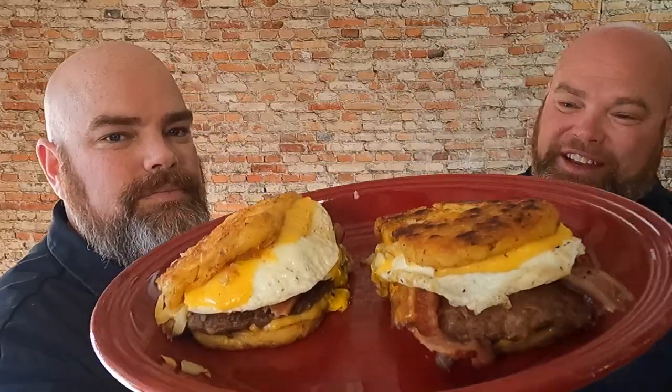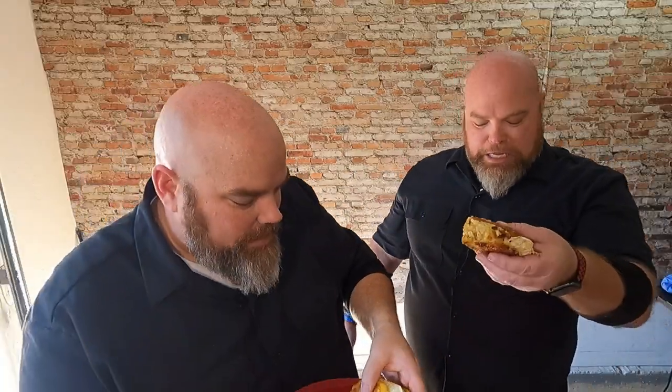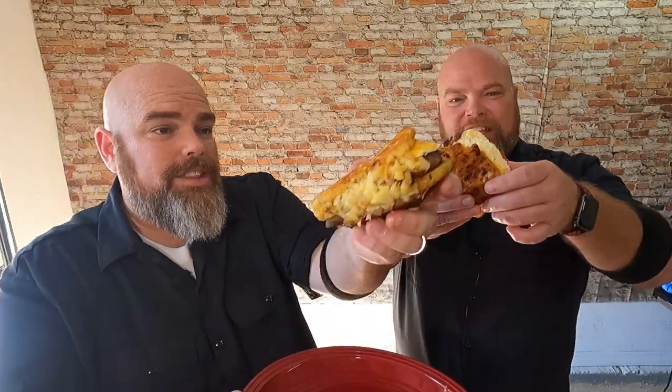Ladies and gentlemen, there they are in all their glory — look at those! They're starting to sag because they're hot, and the cheese is melty. I think it's handheld — let's do it! This is dense. Like we say, it can look amazing — and these look absolutely amazing. They can smell amazing too. I just need to take one more sniff, but if this doesn't taste amazing, this is all for nothing. Cheers — I'll eat to that, my brother.